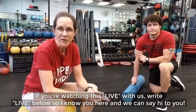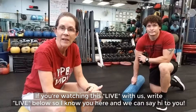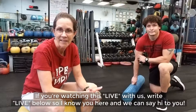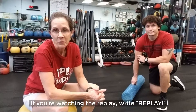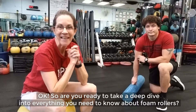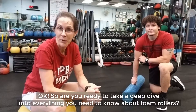If you're watching this live with us, write 'live' below so I know you're here and we can say hi to you. If you're watching the replay, write 'replay.' So are you ready to take a deep dive into everything you need to know about foam rollers?